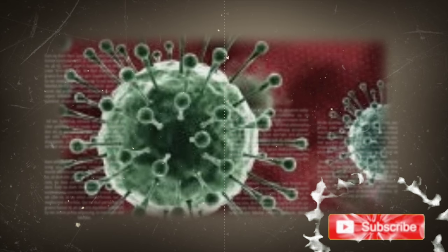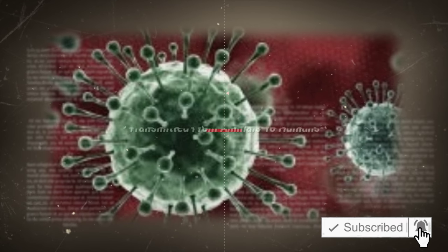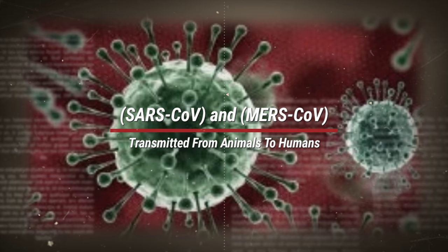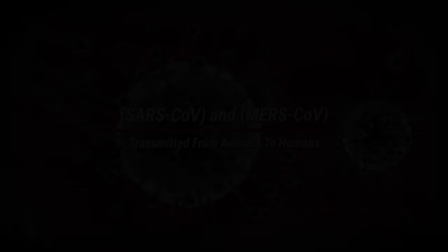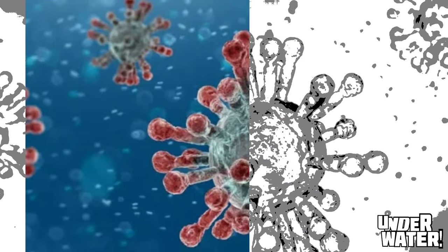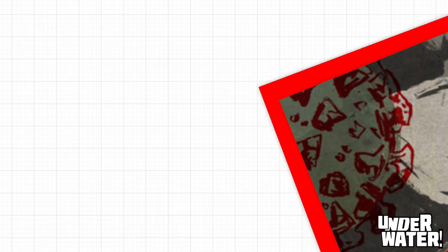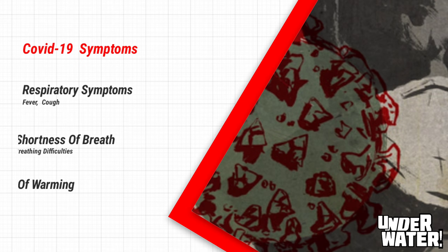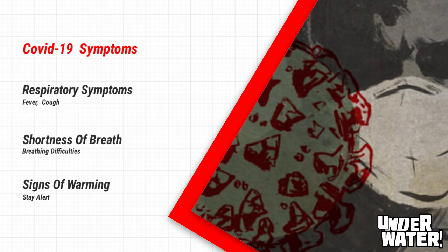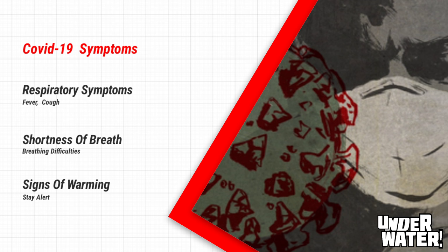Detailed investigations found that SARS-CoV was transmitted from civet cats to humans, and MERS-CoV from dromedary camels to humans. Several known coronaviruses are circulating in animals that have not yet infected humans. Common signs of infection include respiratory symptoms, fever, cough, shortness of breath, and breathing difficulties.